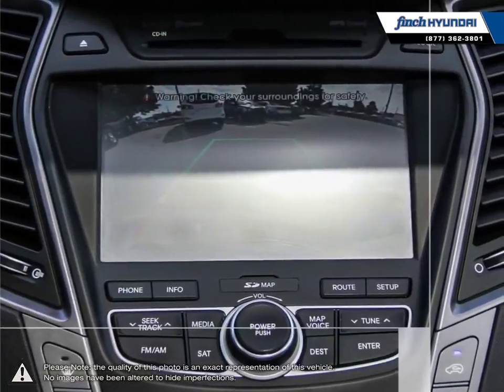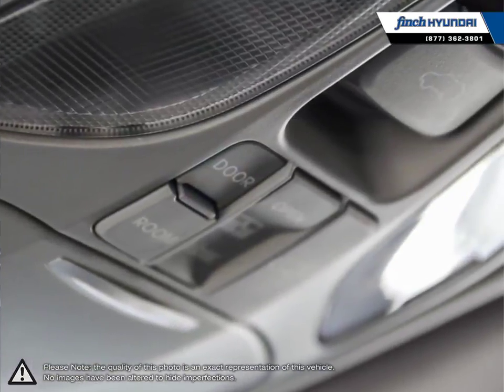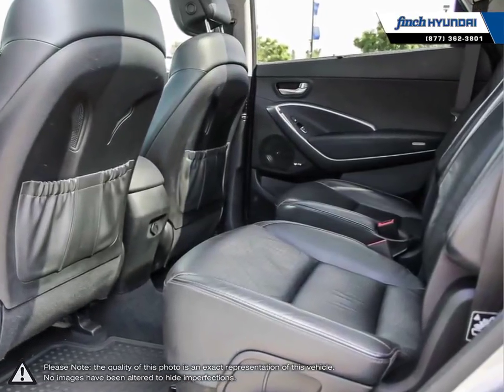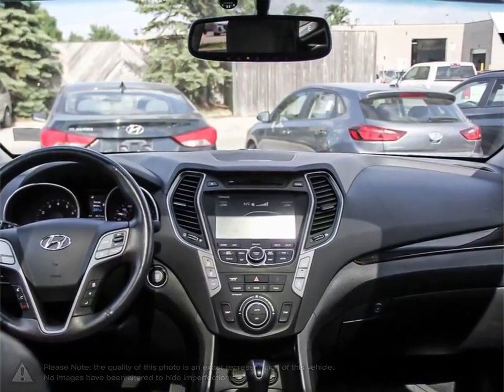Our staff is well-versed when it comes to product knowledge and will always do their best to find the right fit for your needs and budget. Our goal is to build relationships that last a lifetime. No matter what your needs may be, you'll find no greater selection, professionalism, expertise or satisfaction anywhere other than Finch Hyundai.